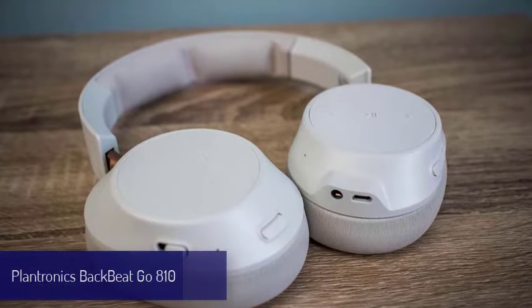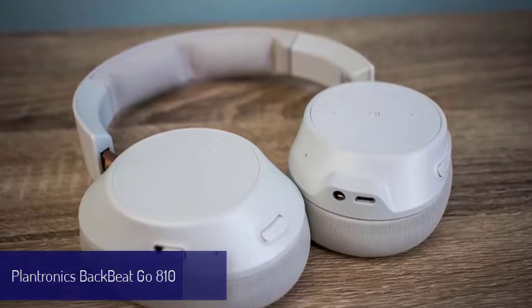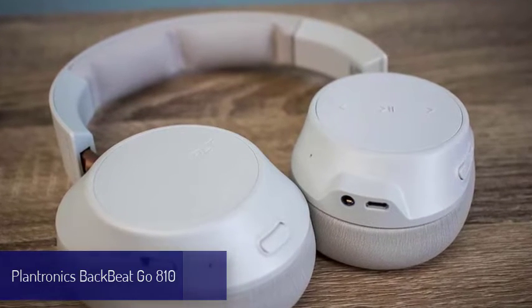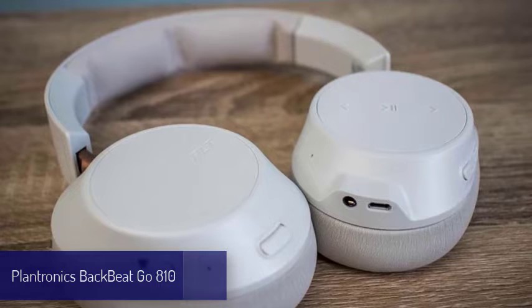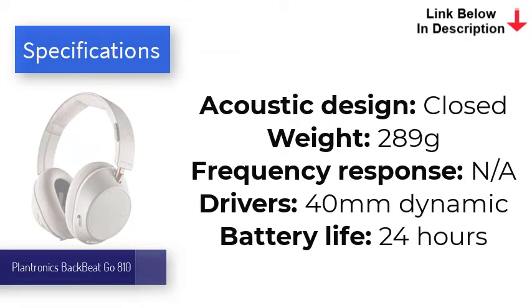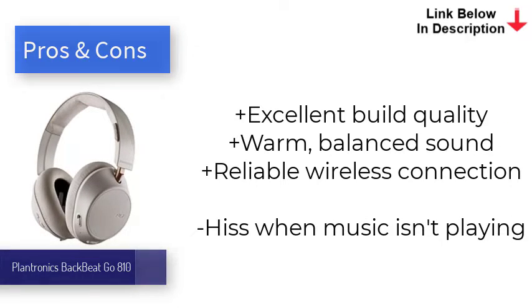Number seven is the Plantronics BackBeat Go 810. For years, the Plantronics BackBeat Pro 2 were among our favorite wireless headphones because of their excellent sound, build quality, and features. Unfortunately, they were also kind of expensive. The BackBeat Go 810 uses less premium materials, but during our testing we found the sound nearly identical to its more expensive predecessor, and these headphones sport an equally chic design. With that in mind, the BackBeat Go 810 is the best headphone for those who want wireless connectivity without the high price tag.